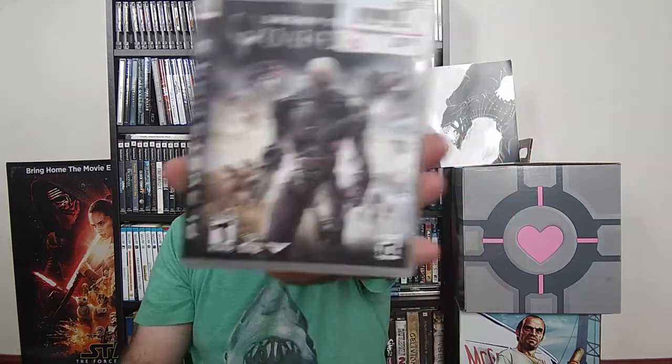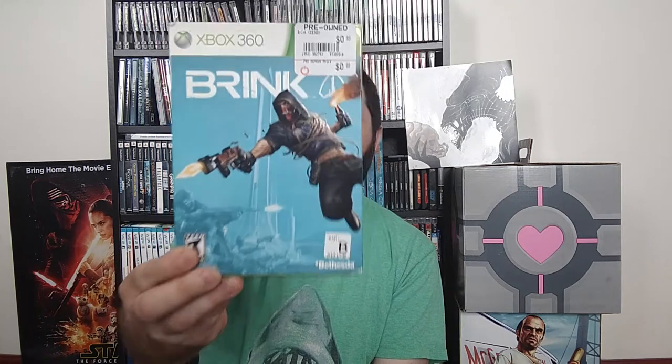We also have Enemy Territory: Quake Wars. This is another game that's supposed to be multiplayer only, although I think it does actually have a single-player component, unlike Warhawk. It was just a nice snag at a buck. Speaking of that, there's another game from the same developer — Brink for the Xbox 360. It gets critically panned, but I actually kind of enjoy it. It had really excellent parkour-like movement, cool objective gameplay, and awesome character customization. Unfortunately it flopped, partly because the AI sucks, but if you found a full server of people, it was pretty fun.